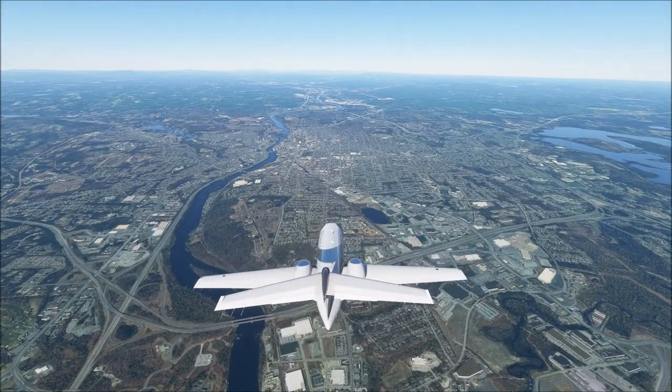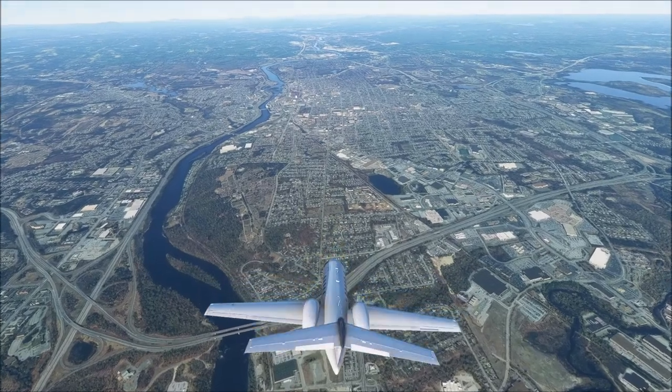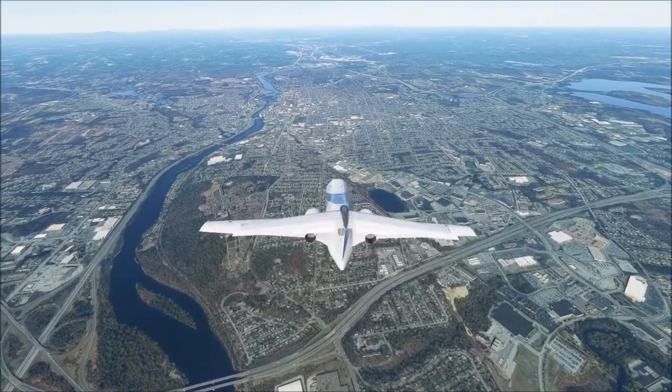Hey y'all, it's Will, and today we'll be flying over New Hampshire, state number 29 on our list of 50 states to tour in Microsoft Flight Simulator.